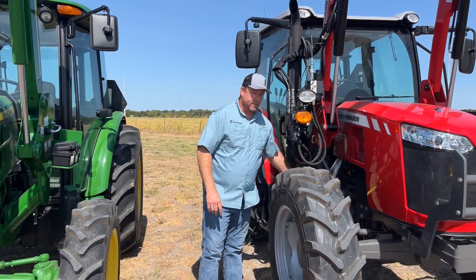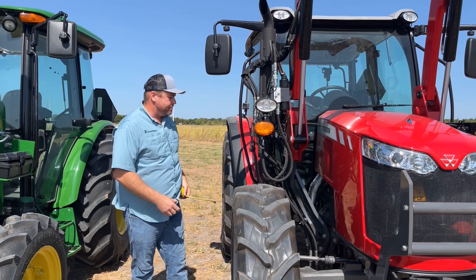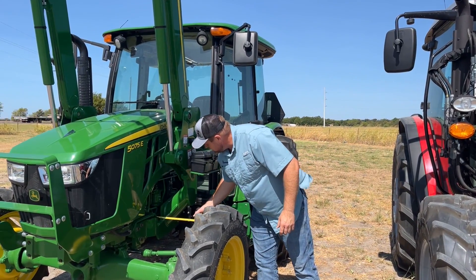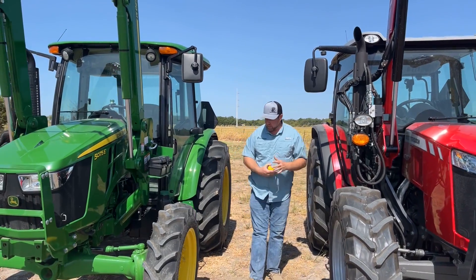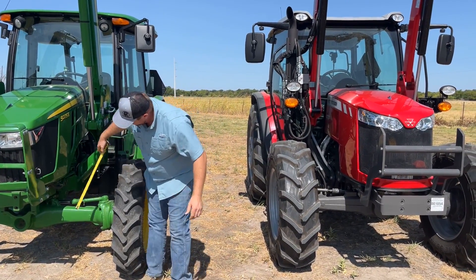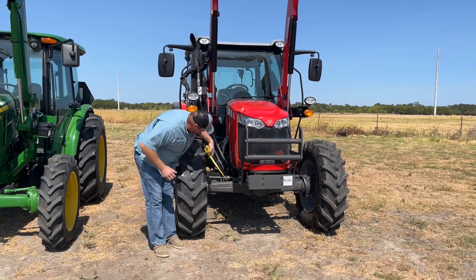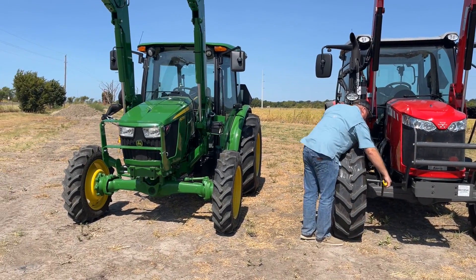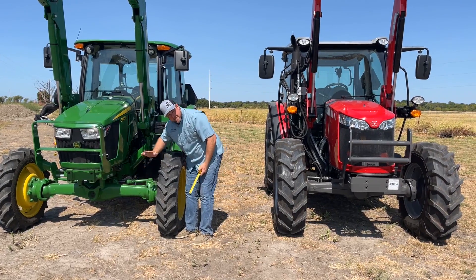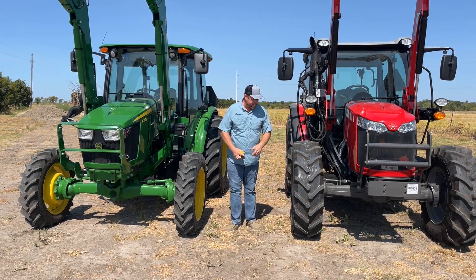Looking at the loader subframe mounts, the Massey's are a little over an inch thick while the John Deere's are around three-quarters of an inch — heavier mounts on the Massey, and our loader options go way up in capacity from there. On the front axles, the Massey measures about five inches tall by four inches deep. The John Deere axle is about four and a half inches tall — it does have an extra rib — and about three to three and a half inches deep. So a slightly heavier front axle on the Massey.